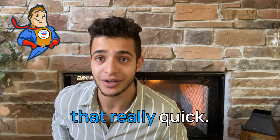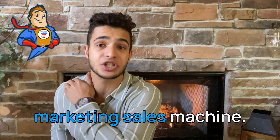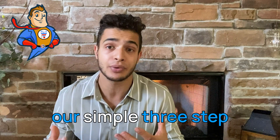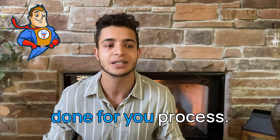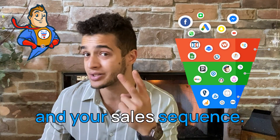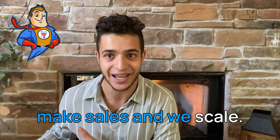So let's recap. Over here at Funnel Hacker Labs, we are your funnel marketing sales machine — we make funnel sales quick and easy through a simple three-step done-for-you process. First, we design your funnel. Second, we automate your nurture and your sales sequence. And the third thing is we make sales and we scale.